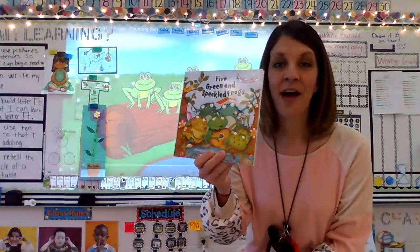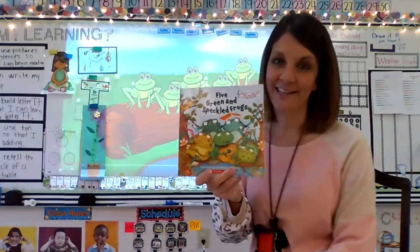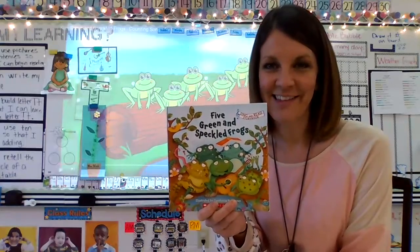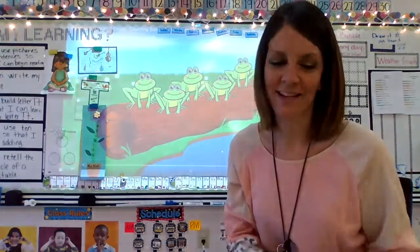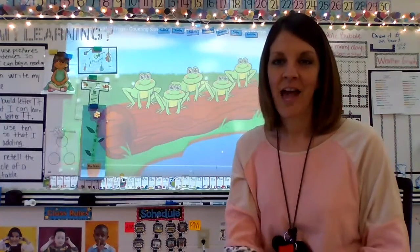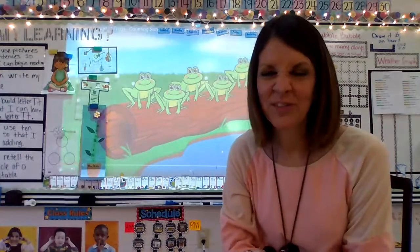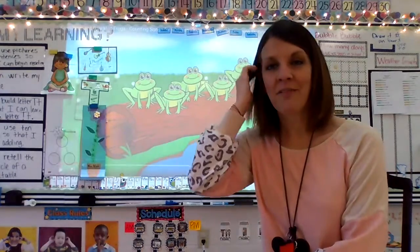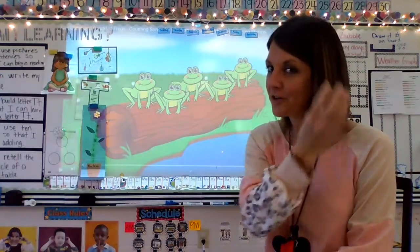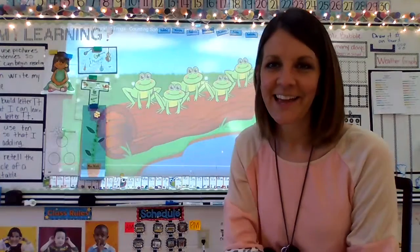It is called Five Green and Speckled Frogs. And instead of reading it, we're going to sing the song together. Think you can handle that? I thought so. Fingers ready? I wiggle my fingers, I wiggle my toes, I wiggle my shoulders, I wiggle my nose. Now no more wiggles are left in me — I will sit as still as can be. Listening ears turned on. Your singing voice is turned on. Here we go.